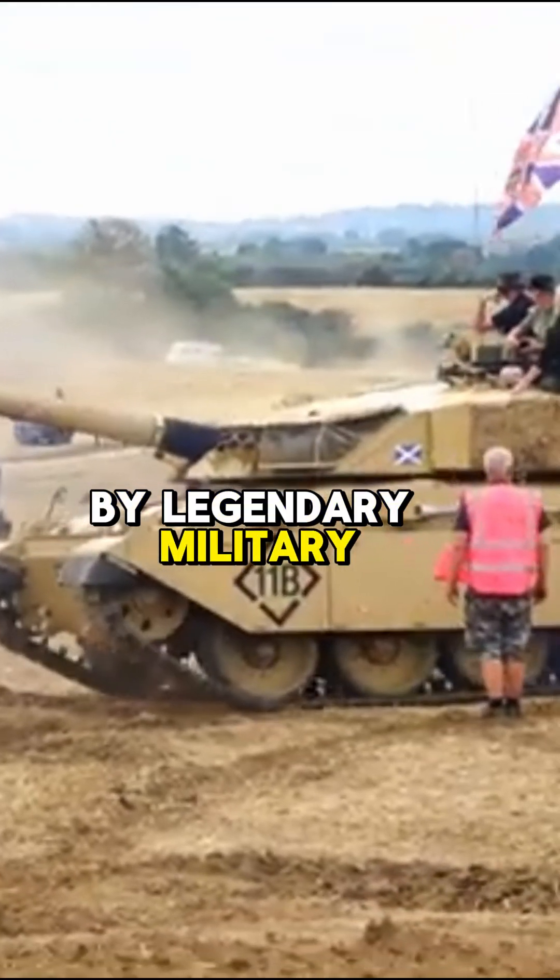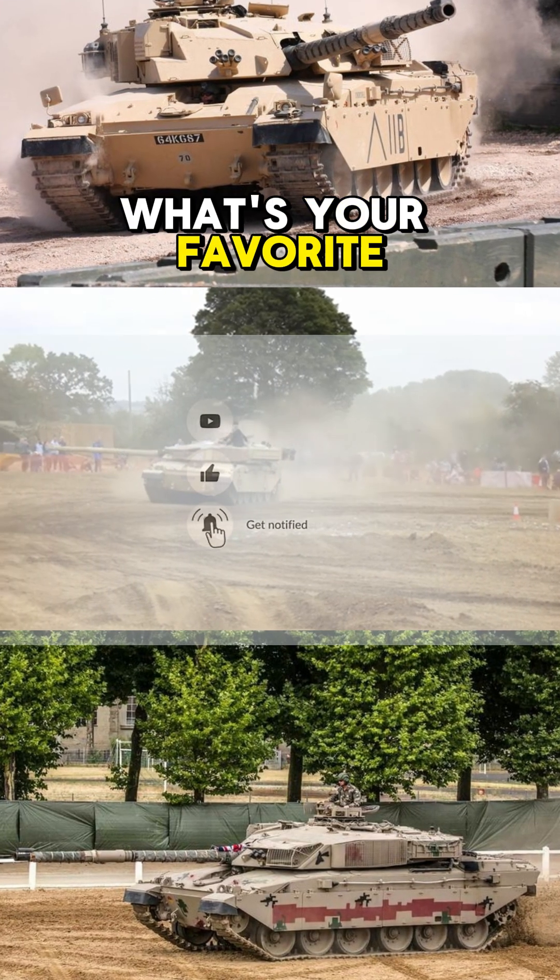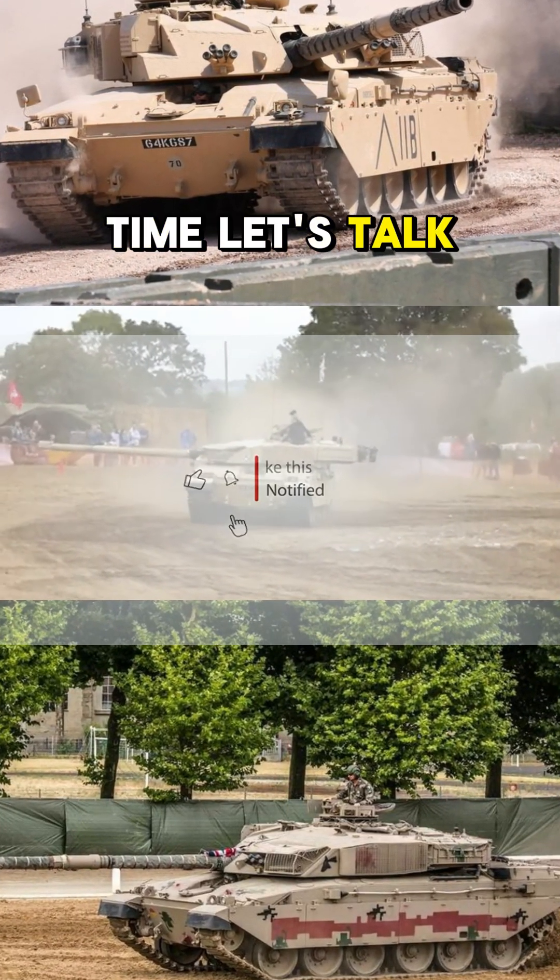If you're fascinated by legendary military machines, follow for more bite-sized history and leave a comment. What's your favorite tank of all time? Let's talk tanks.